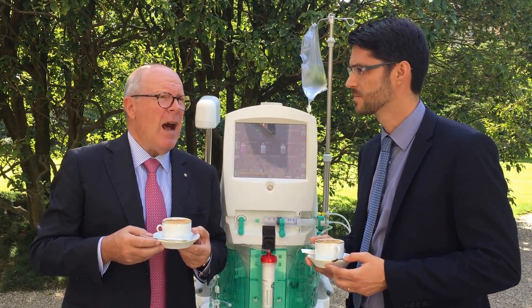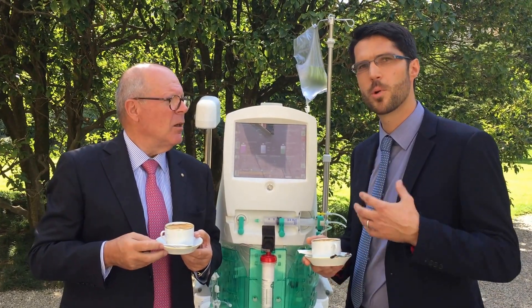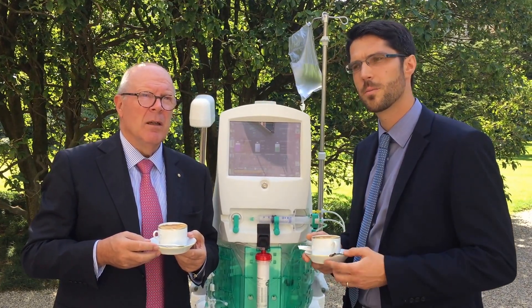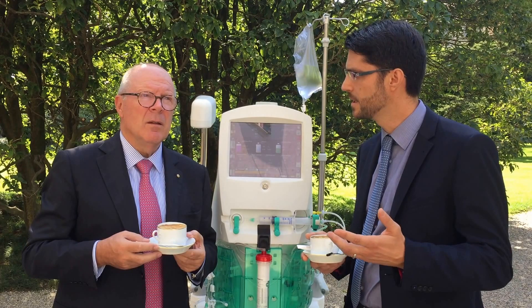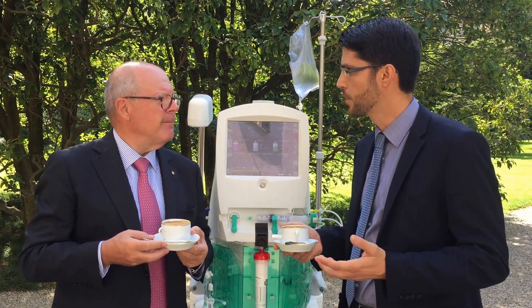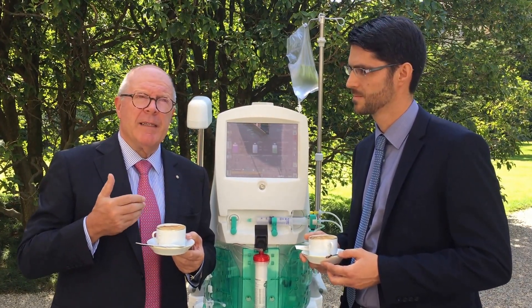Well, that's excellent. How is the terminology of the machine looking compared to other machines? That was an important point for us — the terminology is the one recommended by the ADQI and the Vicenza group, so it's the official nomenclature.